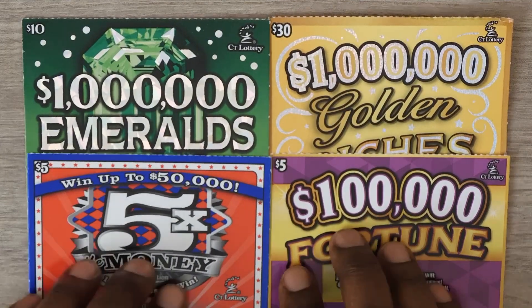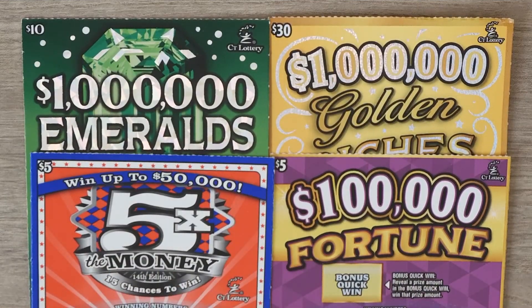Hi YouTube and welcome to Million Milers Scratcher. I'm in Connecticut scratching my favorite Connecticut lottery ticket, so let's see how we do.